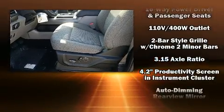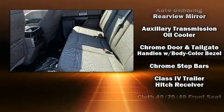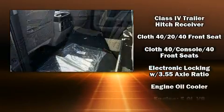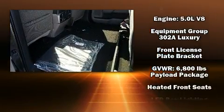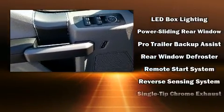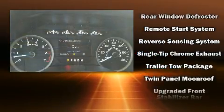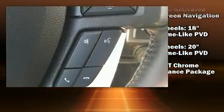Ford ensures the safety and security of its passengers with equipment such as dual front impact airbags, front and side impact airbags, traction control, brake assist, a security system, and four-wheel disc brakes with ABS. Various mechanical systems are monitored by electronic stability control, keeping you on your intended path.